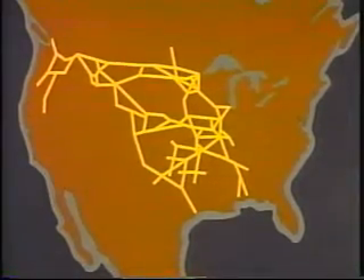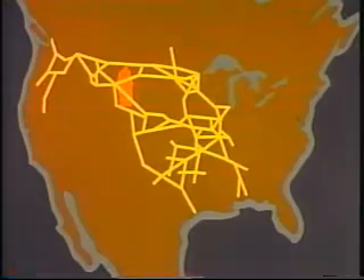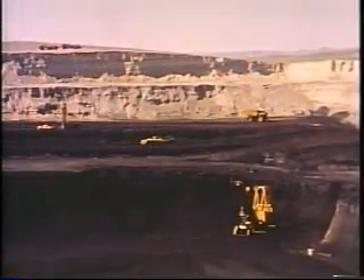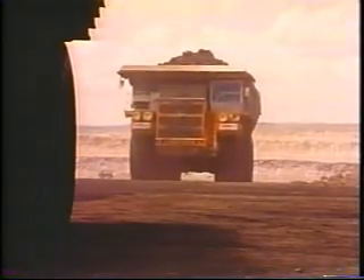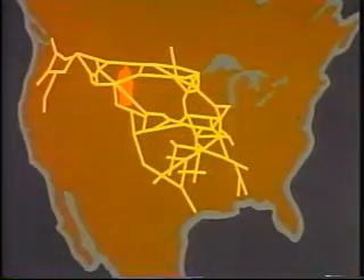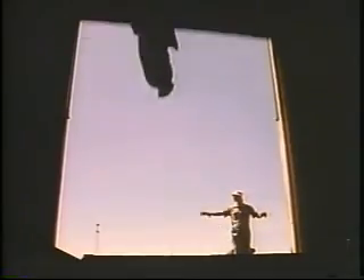Lines of the Burlington Northern pass through the vast Fort Union coal formation. BN's assignment is to move this coal over four rail corridors to waiting power plants in the Pacific Northwest, Midwest, and Southwest. The hauling of that coal is one of the greatest challenges and greatest opportunities to face an American railroad in modern times.